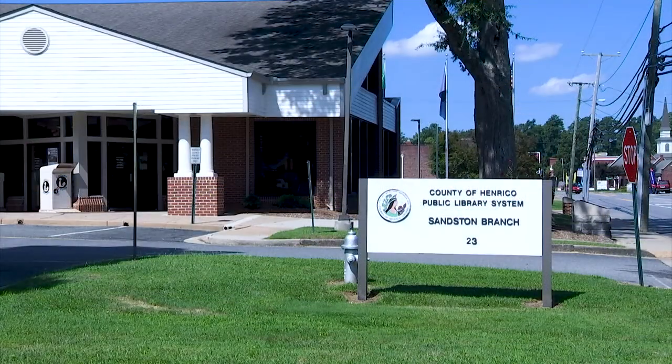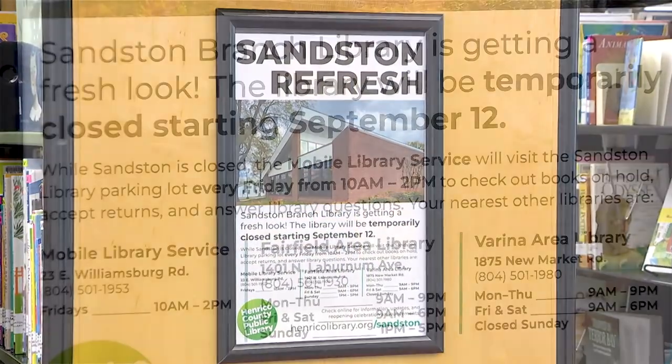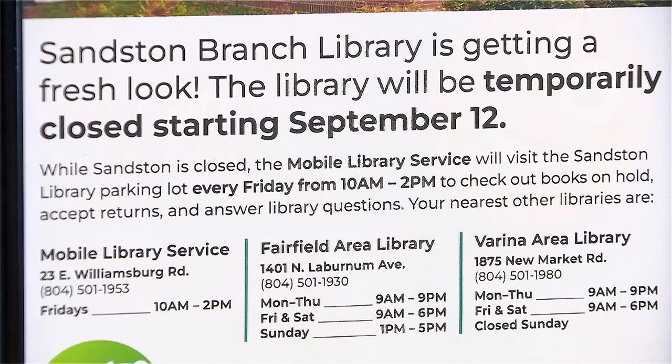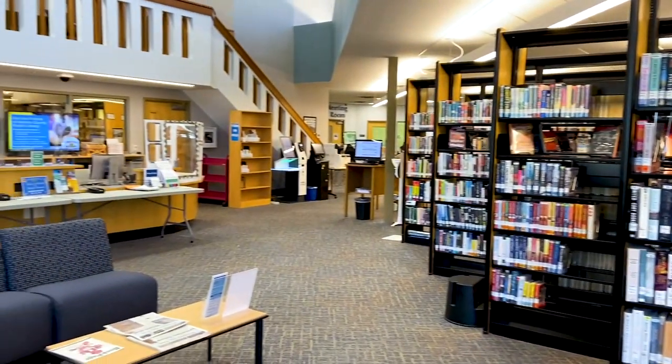The Sanston Library is going to undergo a refresh project. Beginning September 12, the library will be closed through November for some interior and exterior upgrades.